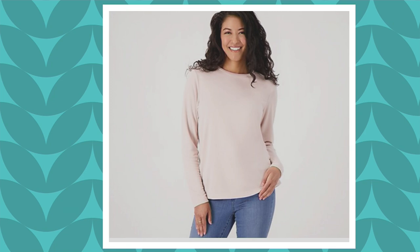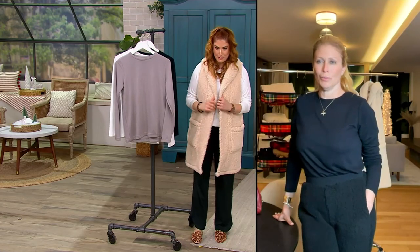Sizes run extra extra small through 3X. It's simple, it's clean, and it's a wardrobe staple, which I know you, Jill, are passionate about.